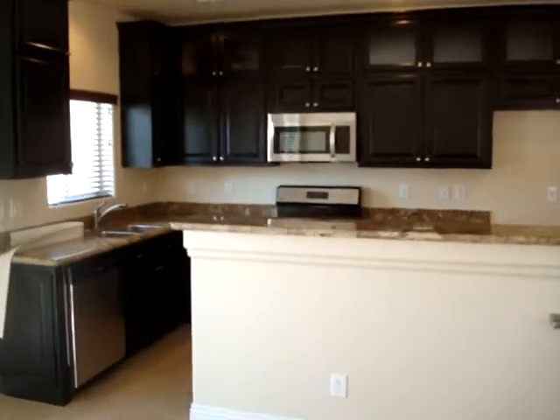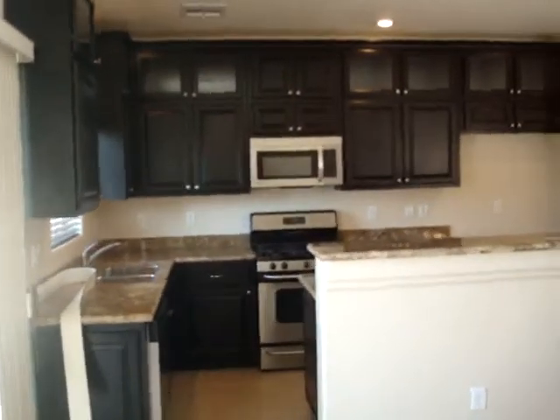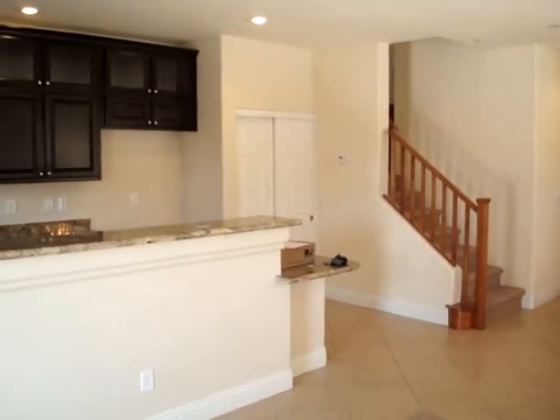It's nice. Appliances are dirty — the stove needs a good cleaning if not replaced. Cabinets need to be wiped down pretty well. But the granite is beautiful. There's a pantry in that back corner there.